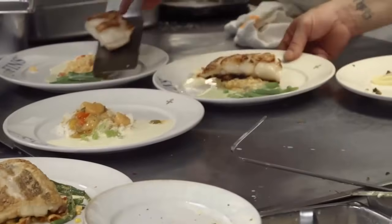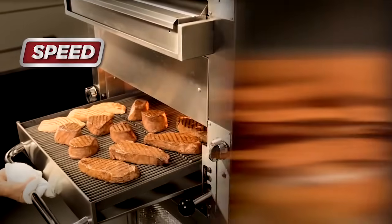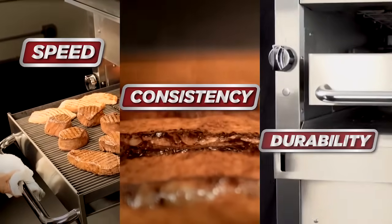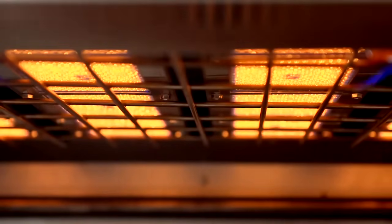In today's hectic compact kitchen, you need three things from your equipment: speed, consistency, and durability. When I started looking for equipment that I wanted on my line, I went back to South Bend. Tremendous heat, very quick recovery time, the heavy duty nature of the equipment — to me, it's the hottest one I've ever seen.